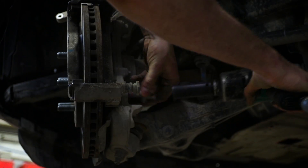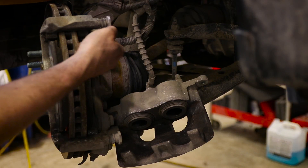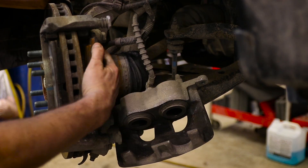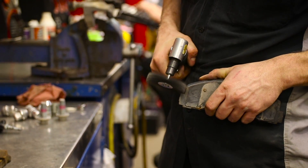What happens over time is that these spots here where the brake pad rides — they build up rust. So what we're going to do is clean these areas and lubricate them so the pad can move freely in and out. The pads will actually seize here and start to wear on the inside because they won't be able to move away from the brake rotor.